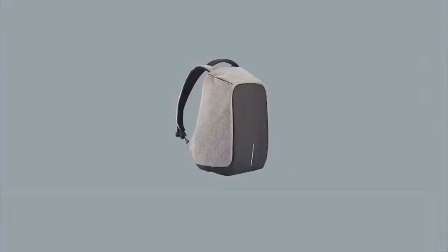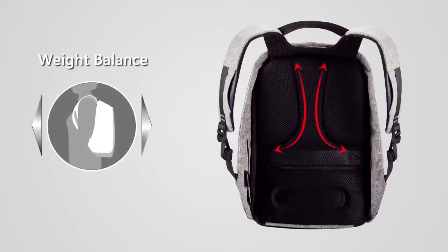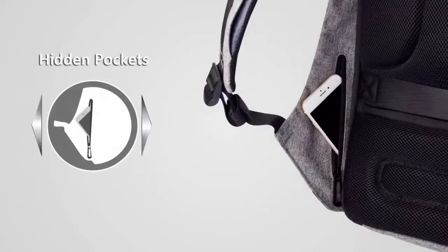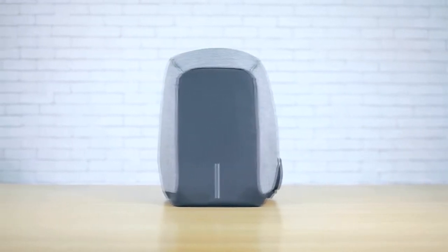As a powerful weapon against thieves, it is named Bobby. This backpack comes with a dozen edge-cutting features like anti-theft, cut-proof, water-resistant, weight balance, night security, USB external charging, etc. How thoughtful!